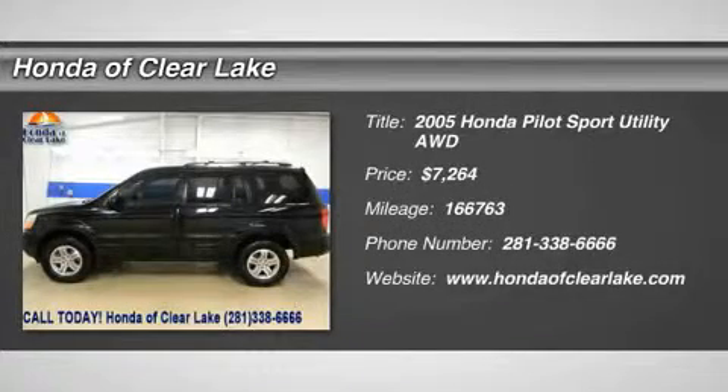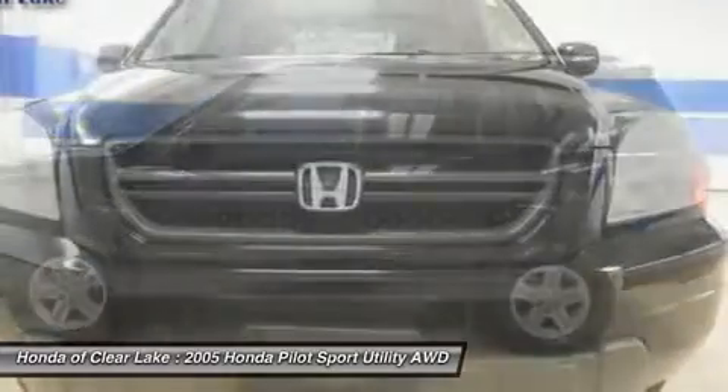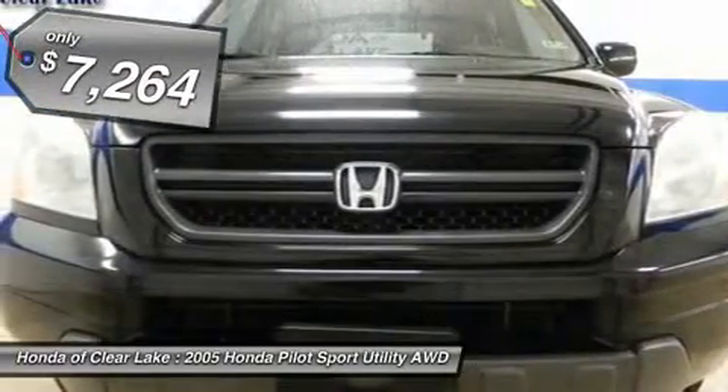Thank you for considering Honda of Clear Lake for the purchase of your next vehicle. This Pilot is a great starter SUV. You can get this Pilot at a reasonable price.